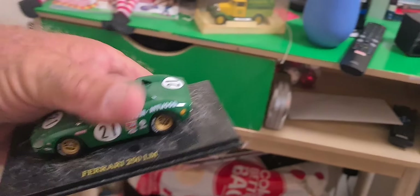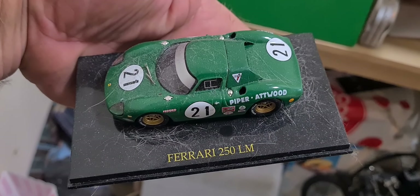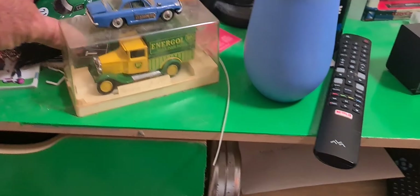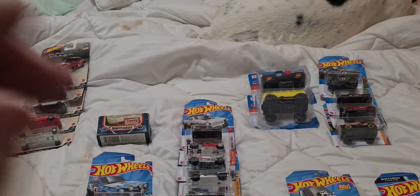Sorry about the cobwebs, guys. There's a Ferrari. My cat and dog have been in here laying on all my stuff, so I think it's about time I went and dusted everything off. Yeah, I've got that sort of stuff, but this is just a little tiny bit of my collection.